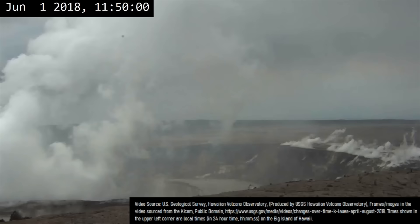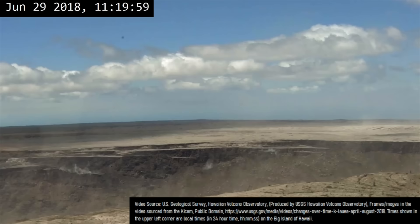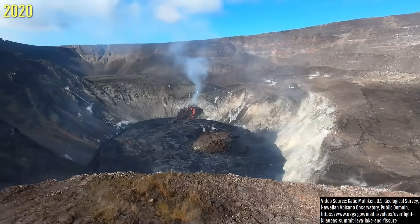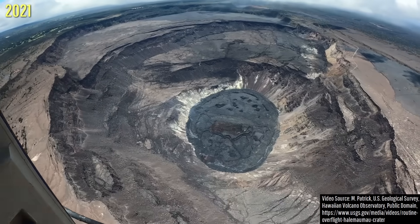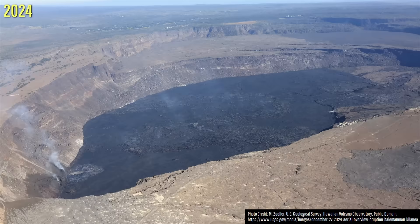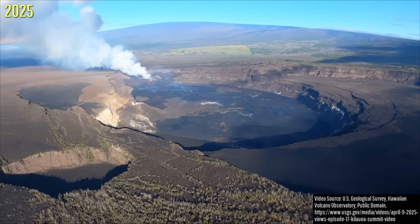Since the end of Kilauea's eruption in 2018, which caused a caldera collapse, the deepest part of the resulting summit has risen due to years of lava effusion by a whopping 483 meters or 1,585 feet.